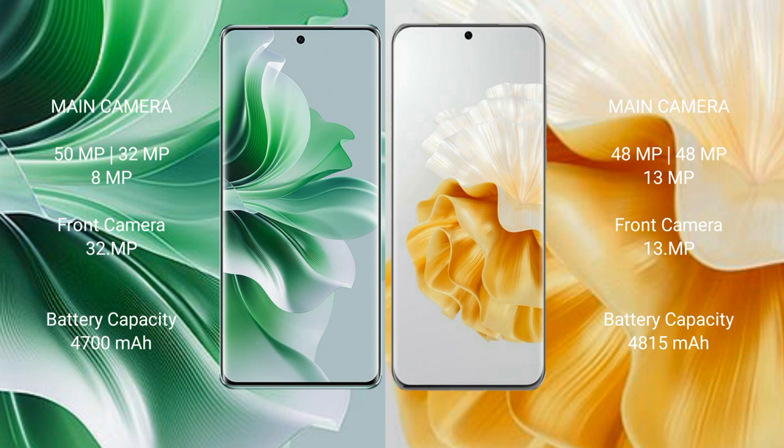Oppo Reno 11 Pro has a 4700mAh battery with 88W fast charging support. Vahabay P60 Pro has a 4815mAh battery with 88W fast charging support.